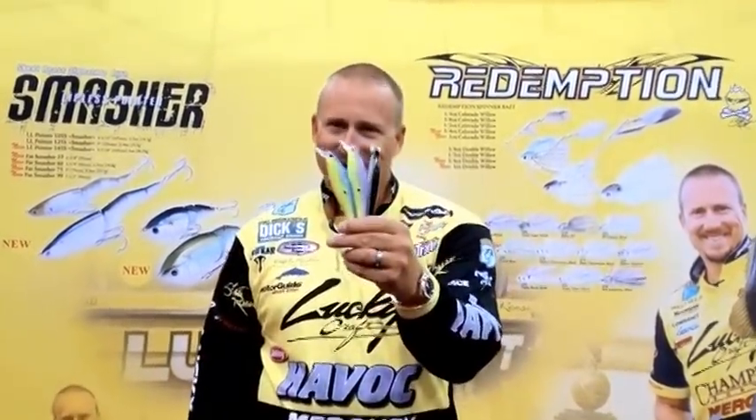Every year I sit down with Lucky Craft, I try to design some new baits and some new colors. And guess what? I've got three new colors for you right there.